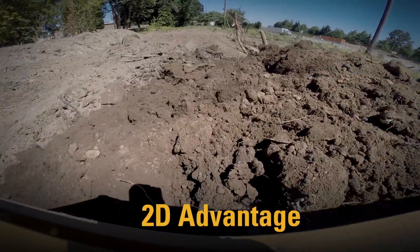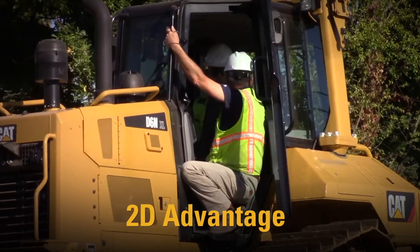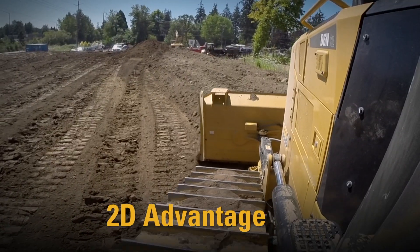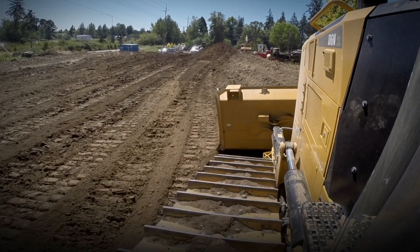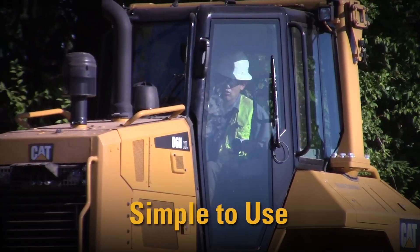The advantage to the 2D is that you could take that thing anywhere without having a base station and having a computer model, which you have to have that for the 3D. So the advantage would be is you could float that thing in any job, even based on the size of the job — if the job is not big enough to warrant making a model and setting up a base station and all the gear.